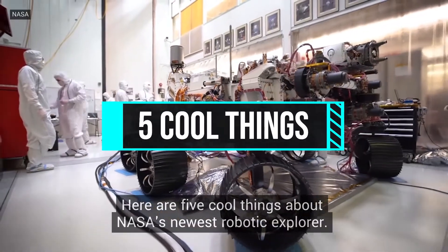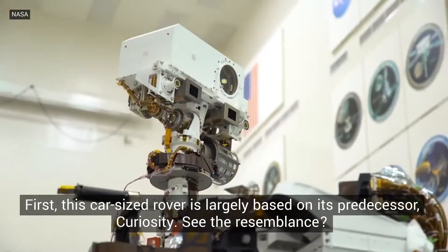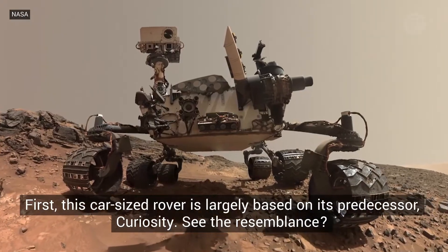Here are five cool things about NASA's newest robotic explorer. First, this car-sized rover is largely based on its predecessor, Curiosity.